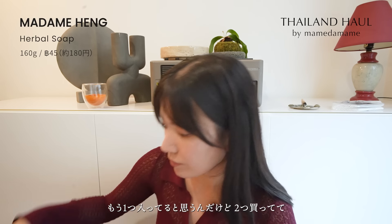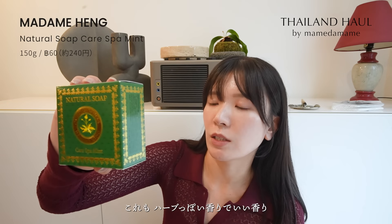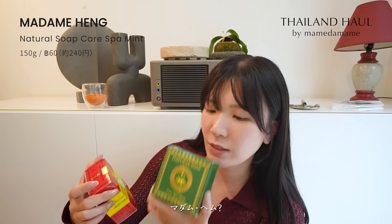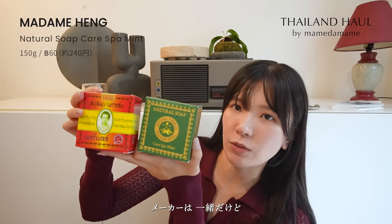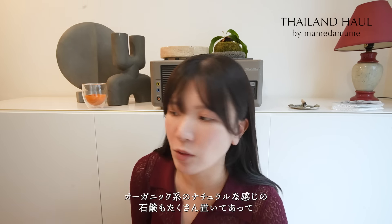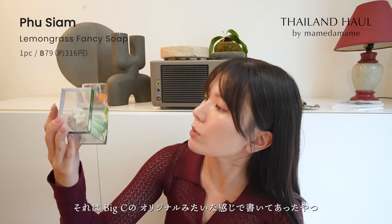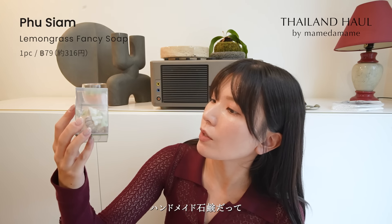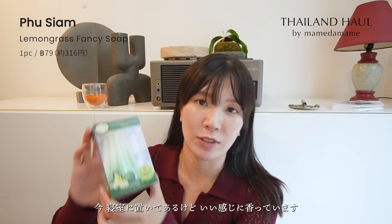これはおばちゃんの石鹸で有名なマダムヘングのものです。今お風呂で使っていて、すごいハーブっぽいいい香り。タイはほんと石鹸がいっぱい売っていて、いろんな種類が売っていて香りもそれぞれ違うし、結構オーガニック系のナチュラルな感じで石鹸もたくさん置いてあって。あとビッグシーのオリジナルっぽいものもありました。これはハンドメイド石鹸でレモングラスの香りのやつで、部屋に置いていい感じに香っています。